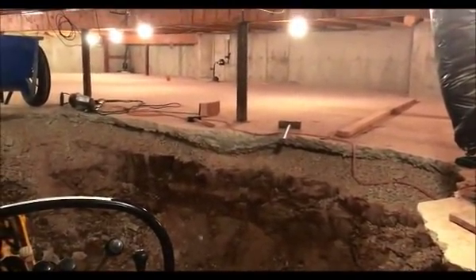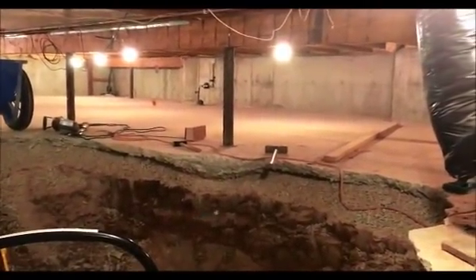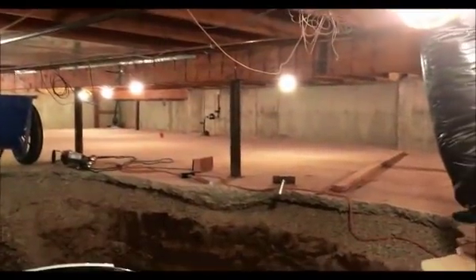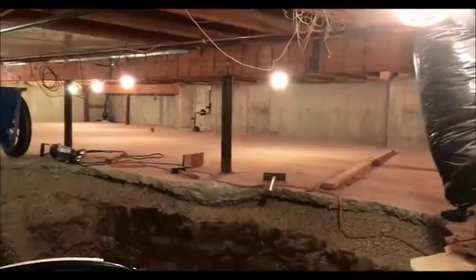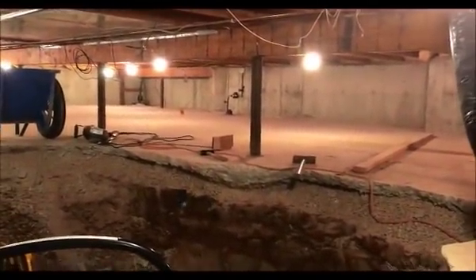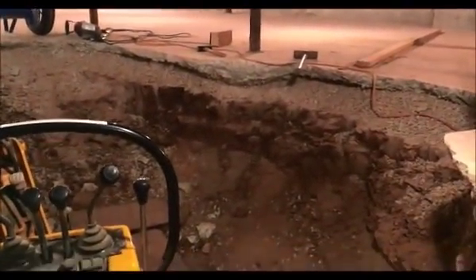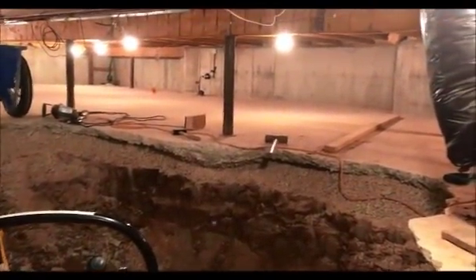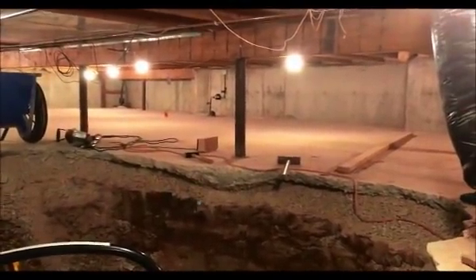The next step is to start replacing basement posts as I come to them — this is the first one. The job will be to put a shore on either side of that post at the same centers as the beam, set up for 9.5-foot centers. Take the post out, dig under it through the stone, clay, and sand. Put a new 3x3 footing pad underneath it and put an 8-foot high post in. Do them all sequentially — there are 7 posts total.